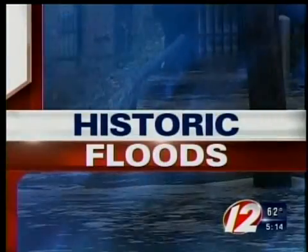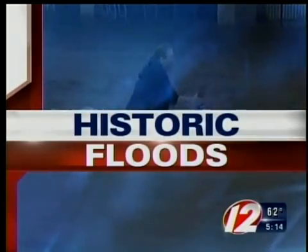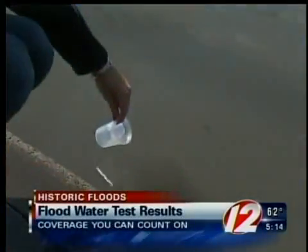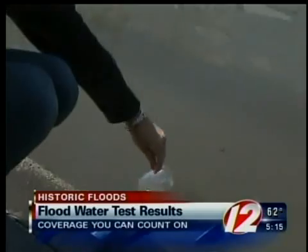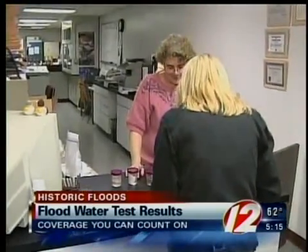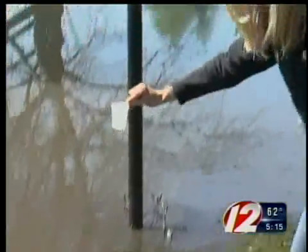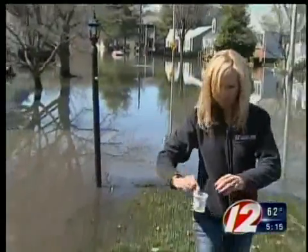Our in-depth coverage of the historic floods continues now with new details on the story we first brought you yesterday. On Thursday, Eyewitness News took samples of standing water from several local neighborhoods and brought them to a lab to find out exactly what they contain. And tonight, the results are in. Our pinpoint weather team coverage continues live from Cranston now with Eyewitness News reporter Marilyn Scherer.